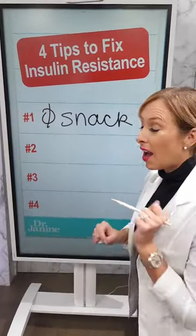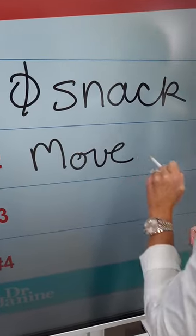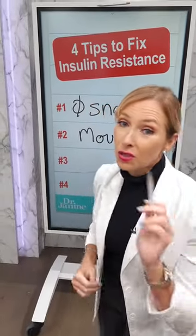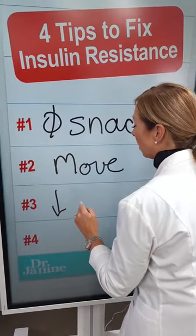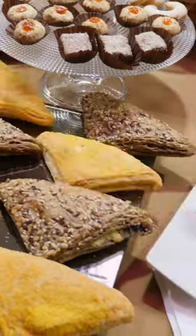Number two: move after your meals. Research has shown that if you do some exercise after a meal, especially one that's higher in carbohydrates, this will help with that insulin. Number three: choose lower glycemic foods. Decrease your sugar intake and your carbs, especially the highly refined sugars.